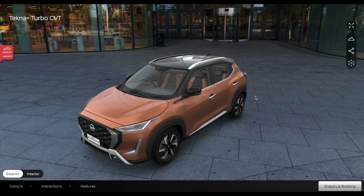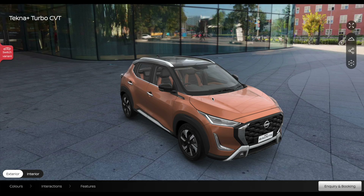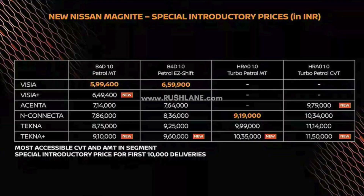Now talking about pricing — there is special introductory pricing for the first 10,000 deliveries. Deliveries start from 5th October. The variants offered are Visia, Visia Plus, Acenta, N-Connecta, Tecna, and Tecna Plus. The Visia variant with naturally aspirated petrol manual is priced at ₹5,99,400 and the automatic is ₹6,59,900.